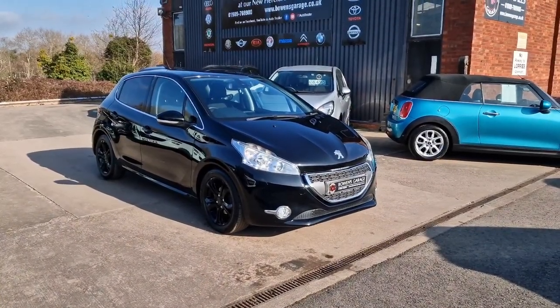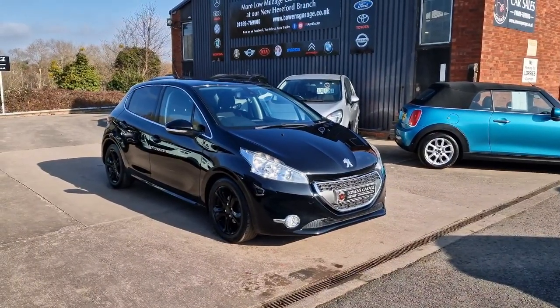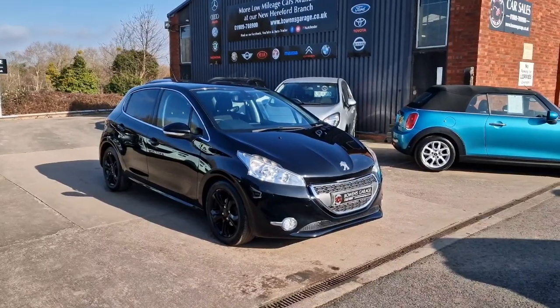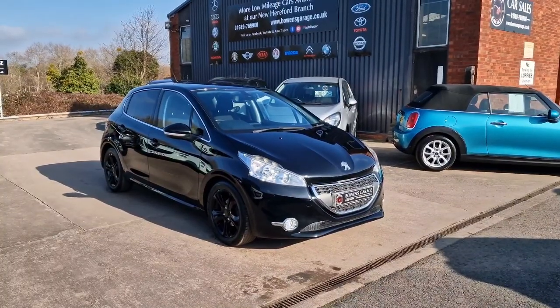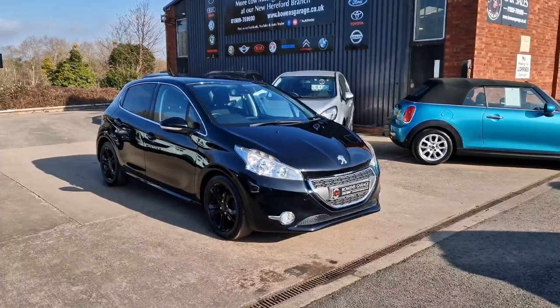Good afternoon ladies and gentlemen, and welcome to Bowen's Garage. This is our latest arrival, a 2013 on a 13 plate Peugeot 208 Allure. This is the 1.6 VTI petrol, 5 doors with a 5 speed manual gearbox, finished in Nera black metallic with black alloy wheels, and it's covered just 44,000 miles.